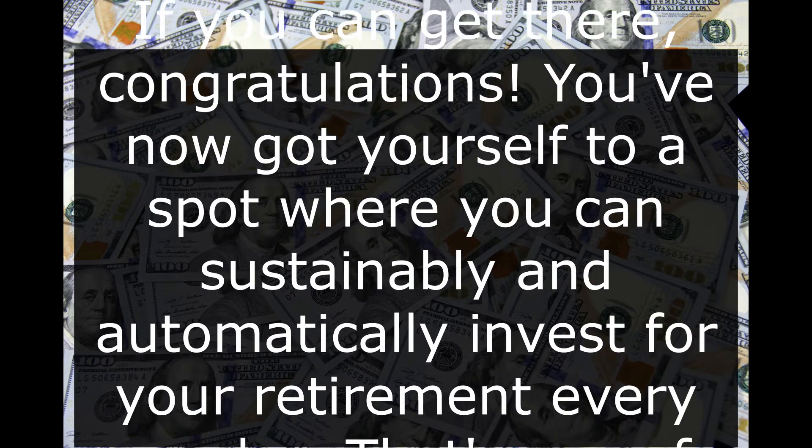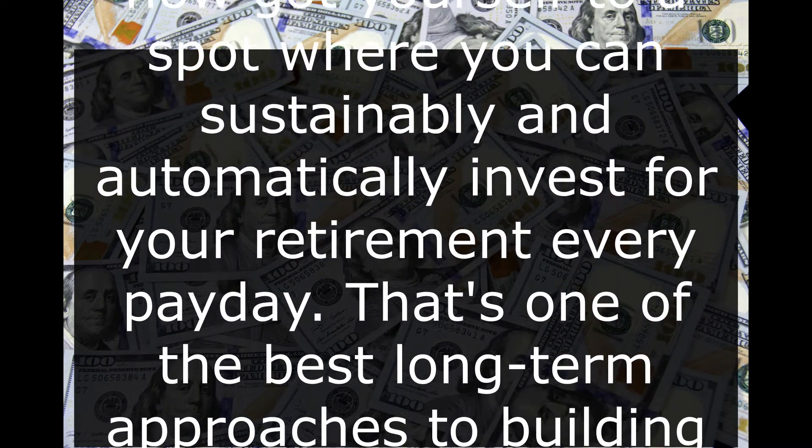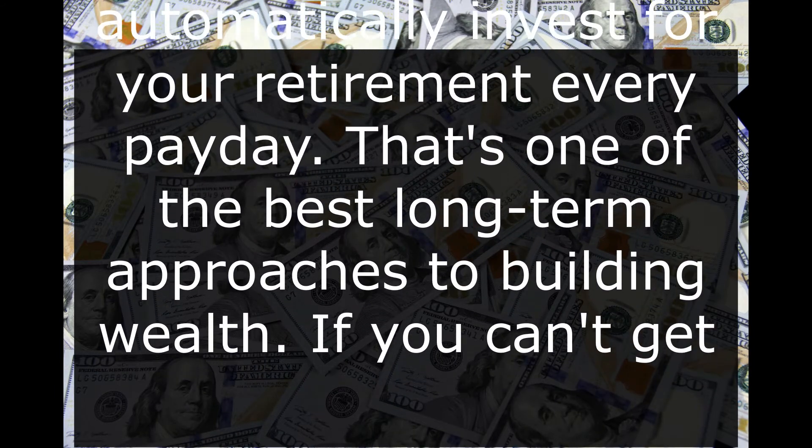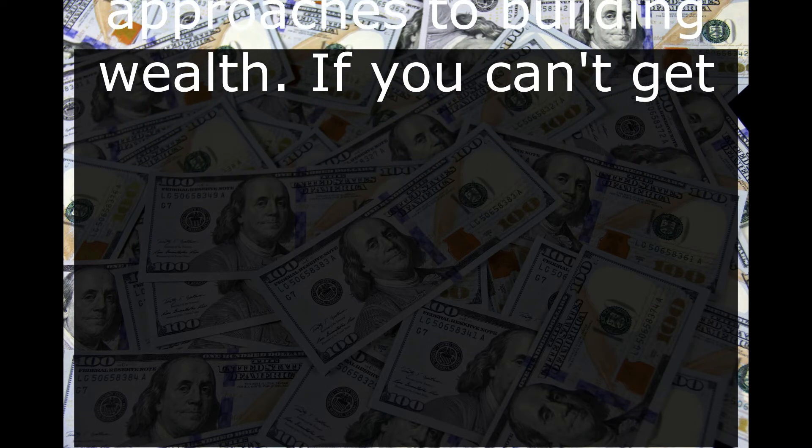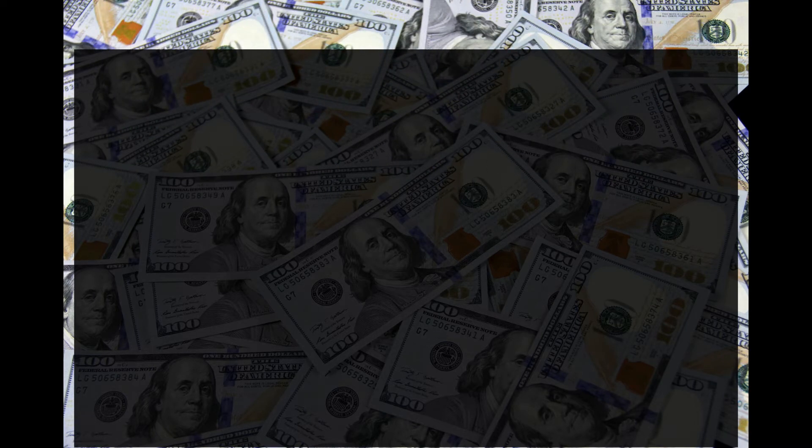If you can get there, congratulations — you've now got yourself to a spot where you can sustainably and automatically invest for your retirement every payday. That's one of the best long-term approaches to building wealth. If you can't get there, you've at least gotten $50,000 into your Roth-style retirement accounts over the course of two years — a great foundation of cash that can compound tax-free for when you do retire. It's possible you'll end up somewhere in between, maybe able to sustainably sock away around half of the maximum allowed in your Roth 401k. Between the $50,000 you initially invested and the continuing contributions you're able to make, you'll be well on your way to a more financially comfortable retirement.